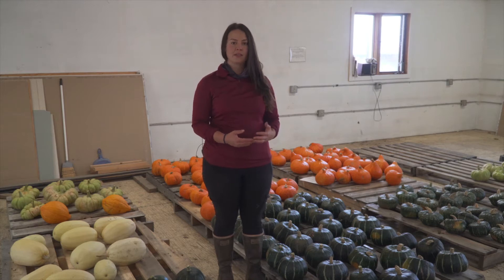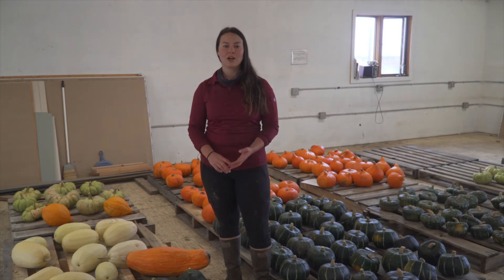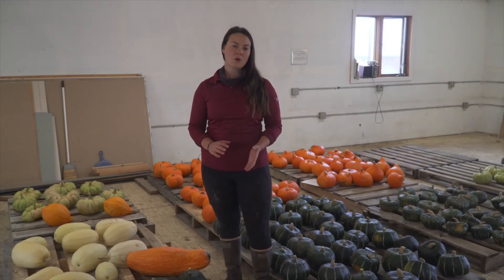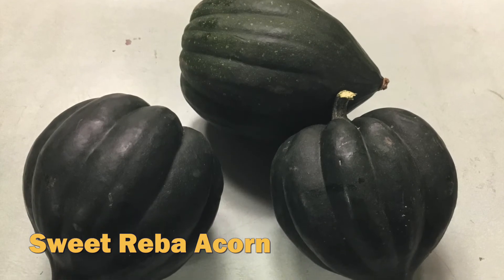Here in Alaska, winter is a really tough time in terms of getting a fresh, reliable source of produce. Of the nine varieties that we trialed this year, the three top yielding varieties were the Gete Oksomen, spaghetti squash, and the Sunshine Kabocha squash. Varieties that didn't do quite so well for us were the Honey Boat Delicata and the small Sweet Reba Acorn varieties.